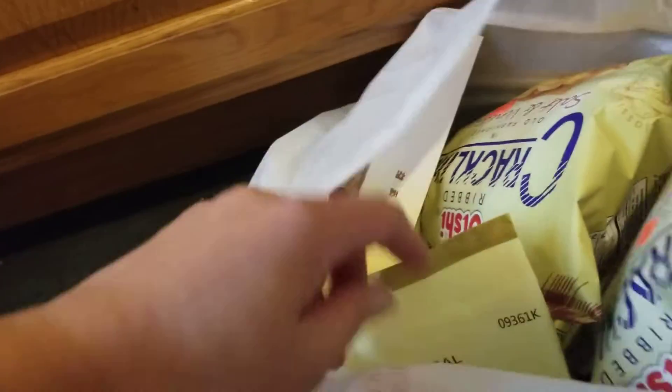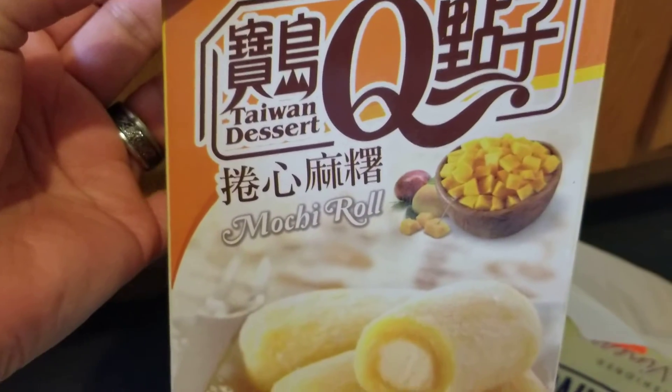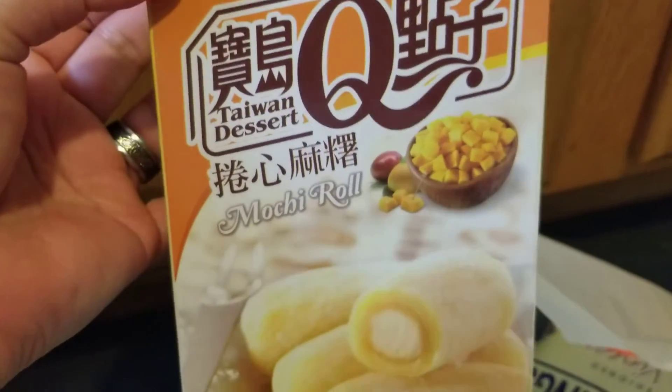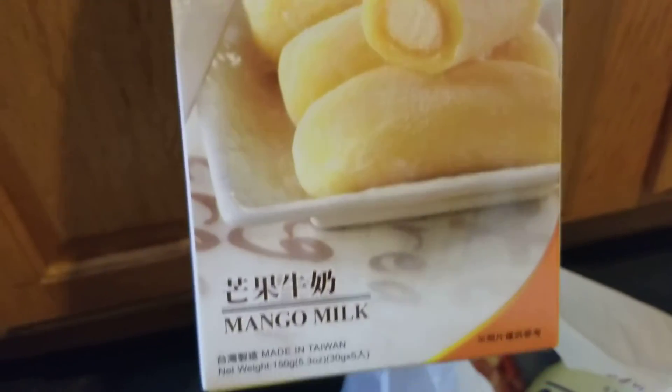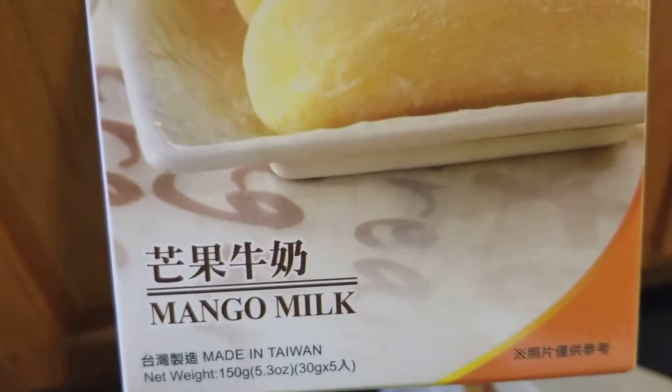From this bag is also an Asian food that I got — this one is the mochi roll. This one is from Taiwan, it's a Taiwanese dessert, and it's a mango milk flavor. It's really good.